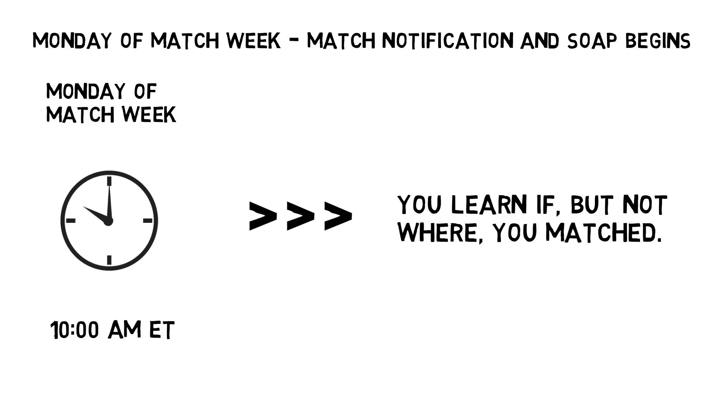On Monday of match week at 10 a.m. Eastern Time, you learn if — but not where — you matched. Match status notification is available in the R3 system and is sent by email. If you are unmatched and eligible for SOAP, your SOAP status on the match homepage in the R3 system will display that you are SOAP eligible.